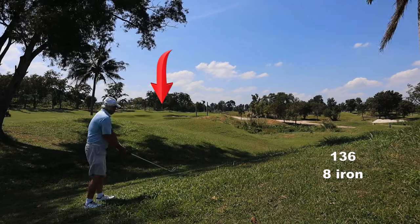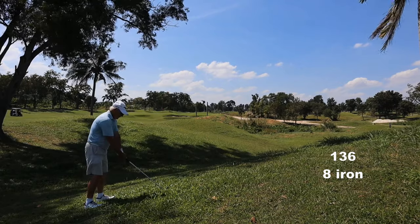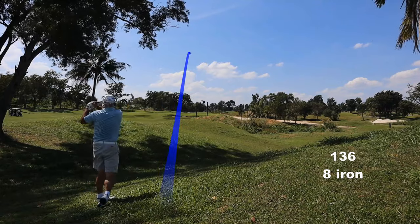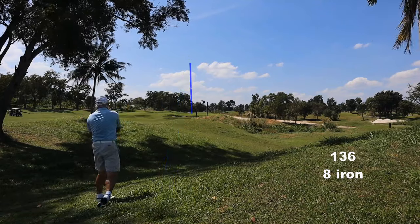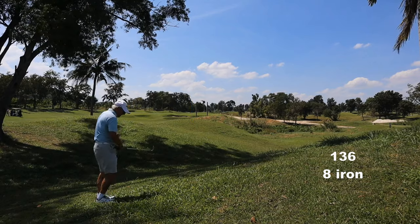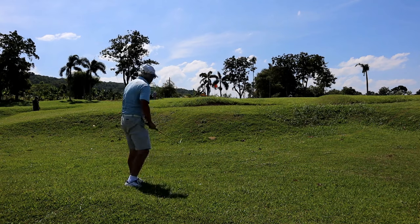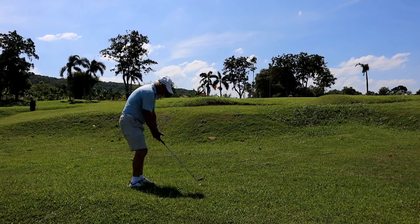You're not getting to the green out of this stuff. This is that thick leathery grass. The club just won't get through it, you just can't get on the back of the ball. You can only move it forward as best you can. Sat down in the thick stuff again.